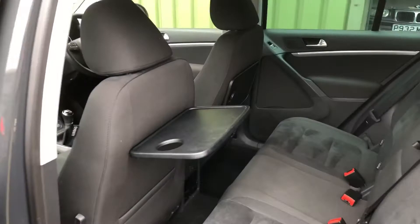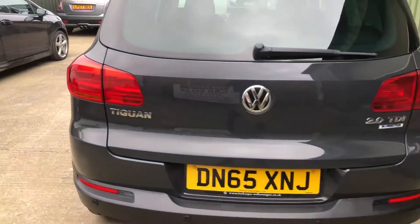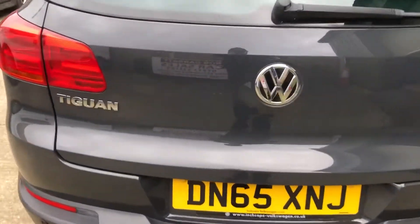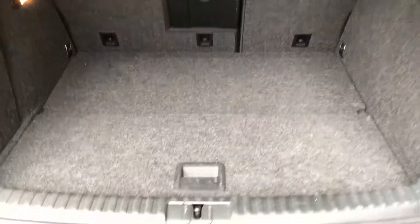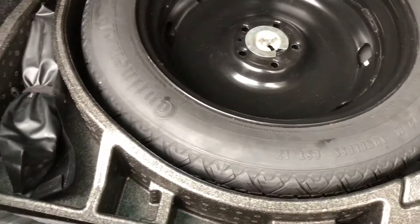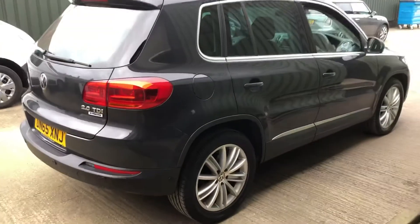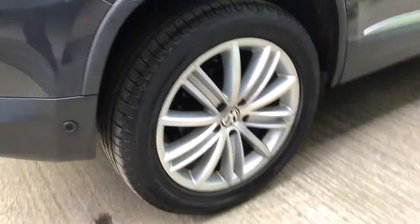Privacy glass, tray-back tables in the rear. Decent amount of load space — also comes with a space saver spare wheel under there. Nice tidy bodywork and nice alloys.